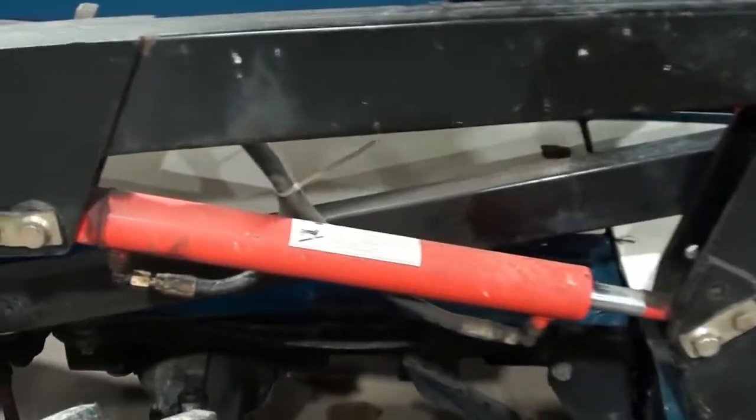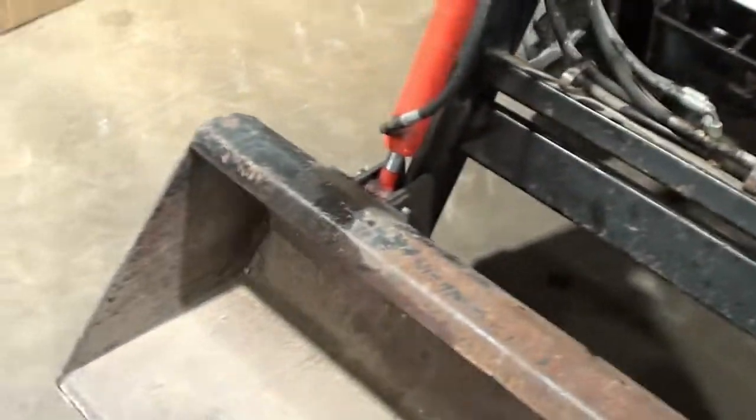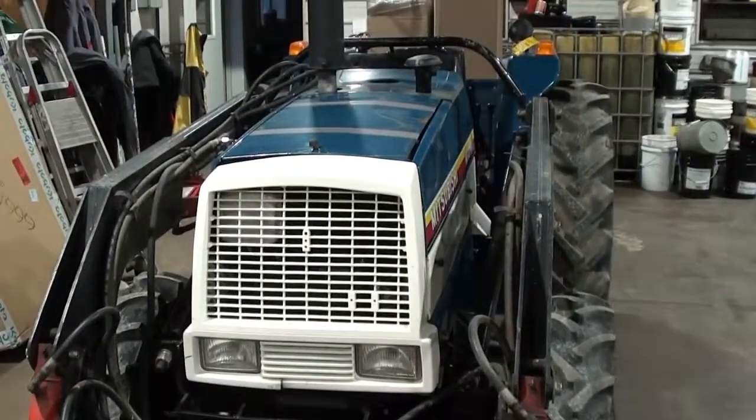If you're looking for an inexpensive four-wheel drive loader tractor and you can do a little maintenance work yourself, this might be a really nice fit. Again, one of our budget-friendly tractors that will sell as-is, where-is. If you have questions, please contact us at masttractor.com.